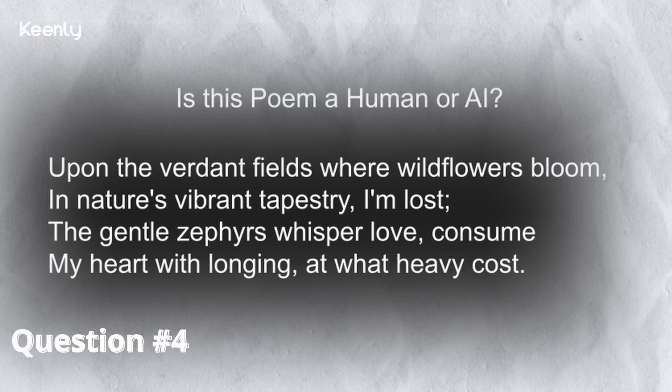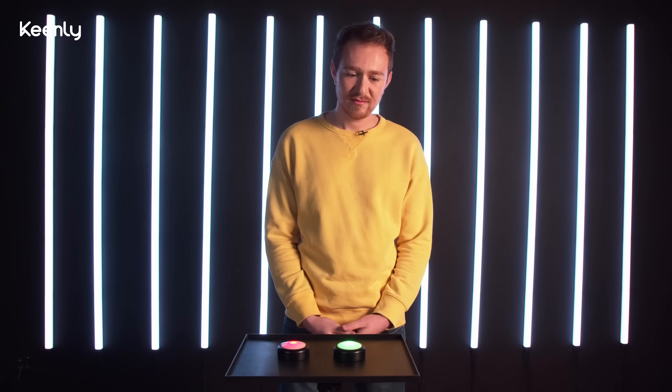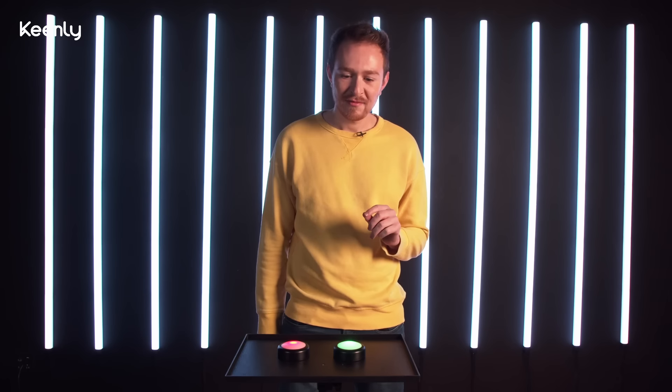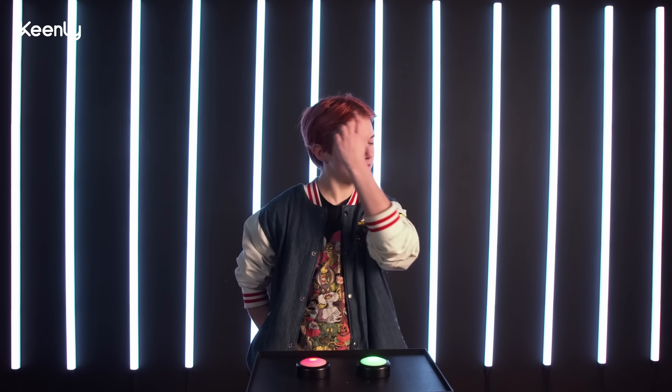Upon the verdant fields where wildflowers bloom, in nature's vibrant tapestry I am lost. The gentle zephyrs whisper love, consume my heart with longing, at what heavy cost. It seems like something I could have read in English class. That could have been ChatGPT or it could have been like Shakespeare. That's why it's so scary — you don't know what's real or what's not. I'm not really a poetry person, so I don't know how deep poetry can get, but I feel like this is something that someone wouldn't write, or if they did, it's not their best. I would say human. I'm gonna say human? The way it's said doesn't really make a lot of sense. I'm going to say it is AI.